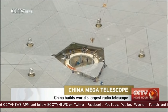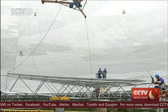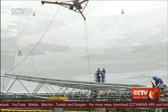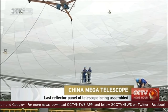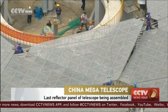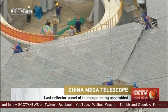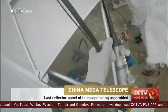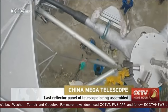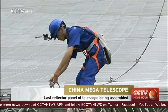This is the last reflector. The triangle-shaped reflector was hoisted onto the main structure on Sunday morning local time in southwest China's Guizhou province, in Pingtang County, to be precise. This is very delicate work and the whole process took about an hour.